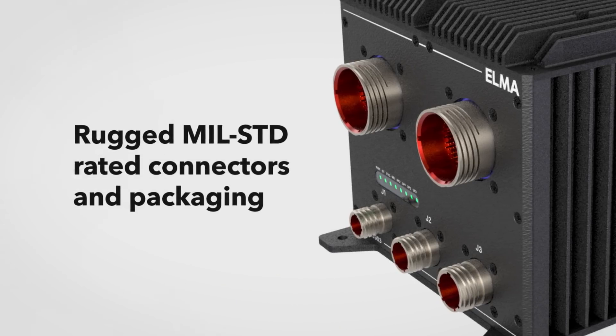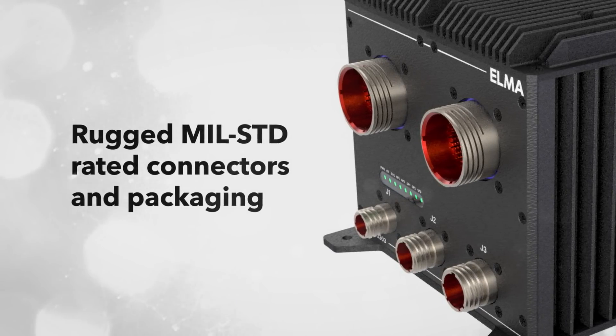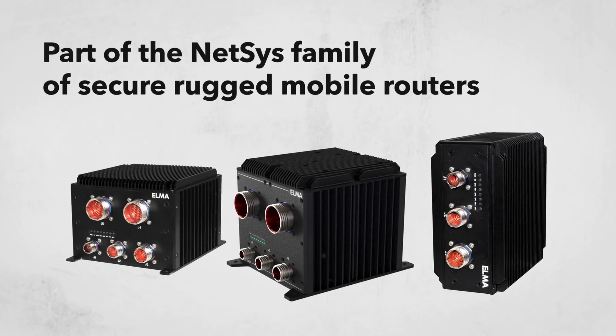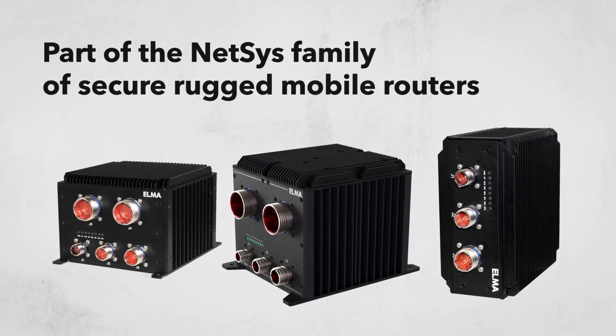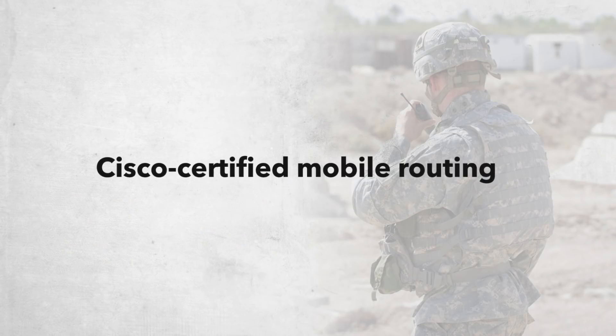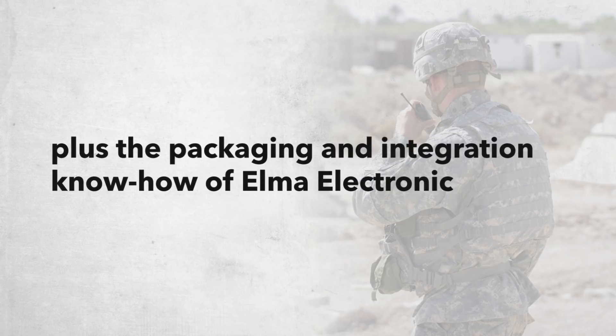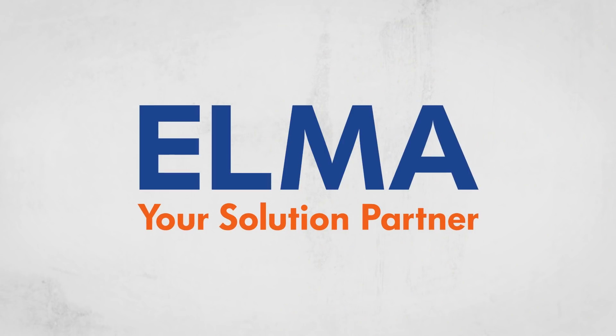With rugged MIL-STD rated connectors and packaging. The NetSys 5303, part of the NetSys family of secure, rugged mobile routers — Cisco-certified mobile routing, plus the packaging and integration know-how of Elma Electronic. Elma, your solution partner.